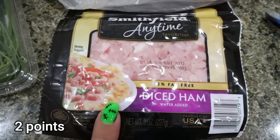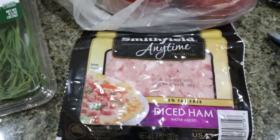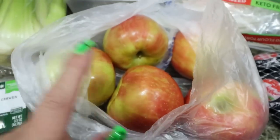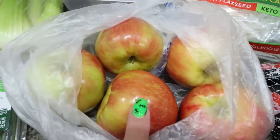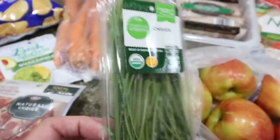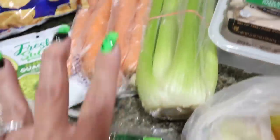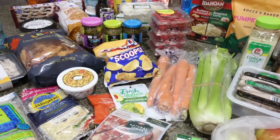Also some diced ham — this is for my meal prep, and wait until you hear what recipes are on my meal prep for Monday, I'm super excited. Then some produce as well: honey crisp apples were on sale and I need them for my meal prep, some fresh chives — these are expensive now, over $2 — and then some celery and carrots. That is everything from Fry's.